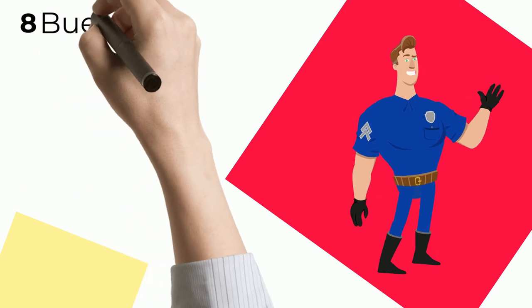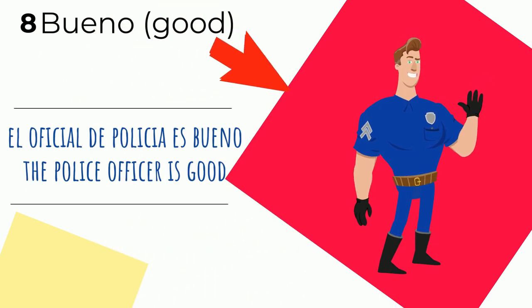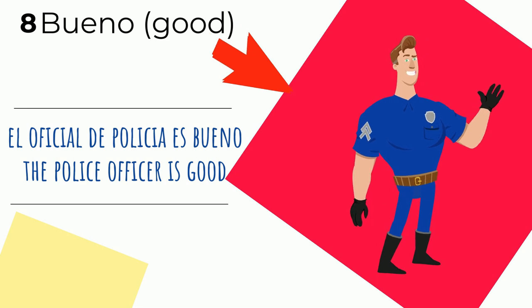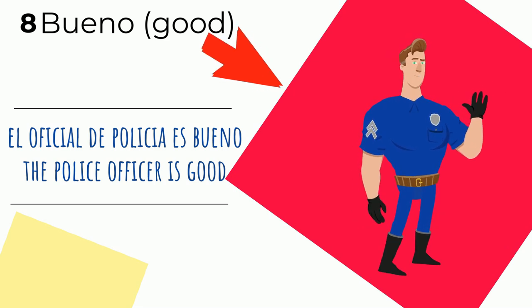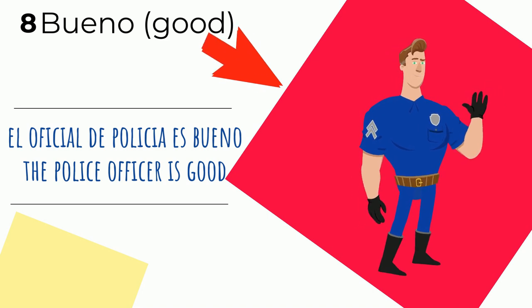Fantástico, let's continue. Número ocho — number eight. Bueno means 'good.' El oficial de policía es bueno — the police officer is good. He's got a big smile — he's a good guy. Bueno. Say it — bueno. Good.